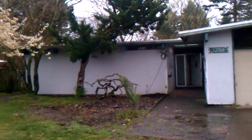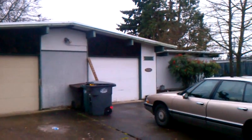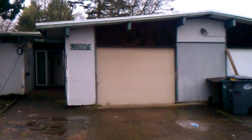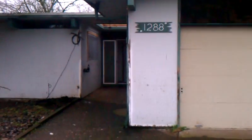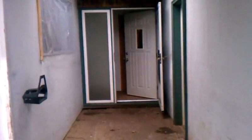Here we are at 1288 16th Avenue, Hillsboro. Let's take a look at this place — we're looking at wholesaling it. It needs a new roof, updated bathrooms and kitchens, and we can just do some painting.